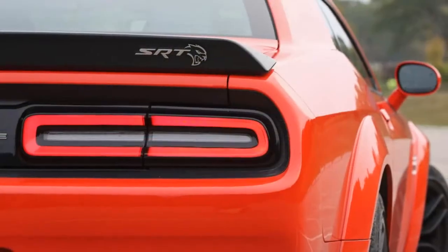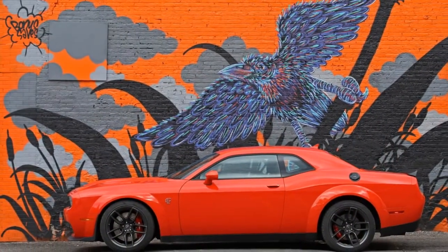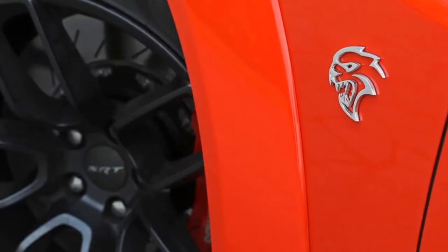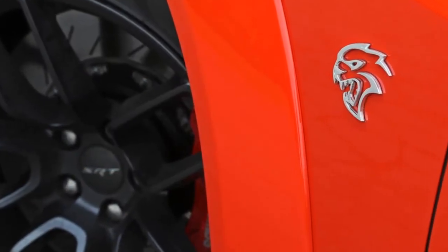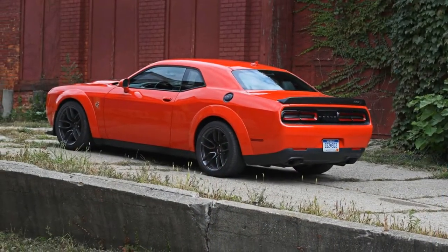These high-powered Dodge Challengers come in two flavors: badass and more badass. The stout SRT 392 packs a 485 horsepower Hemi V8, and the notorious SRT Hellcat possesses a 707 horsepower supercharged Hemi V8. Both have substantial brakes and an adaptive suspension.